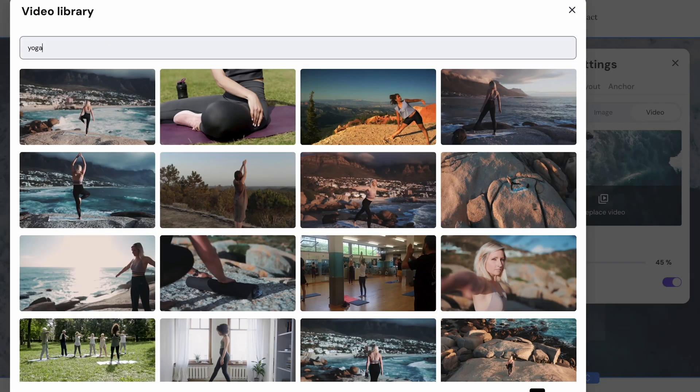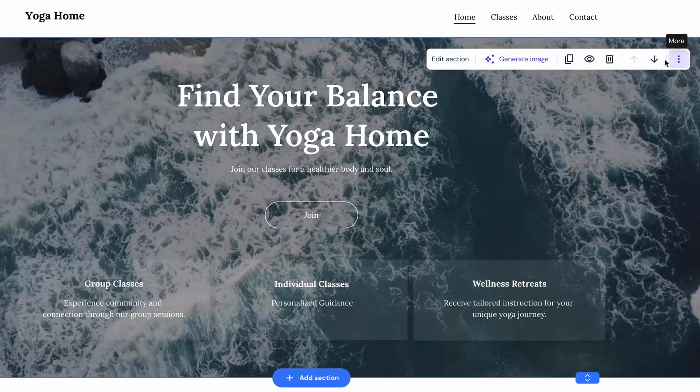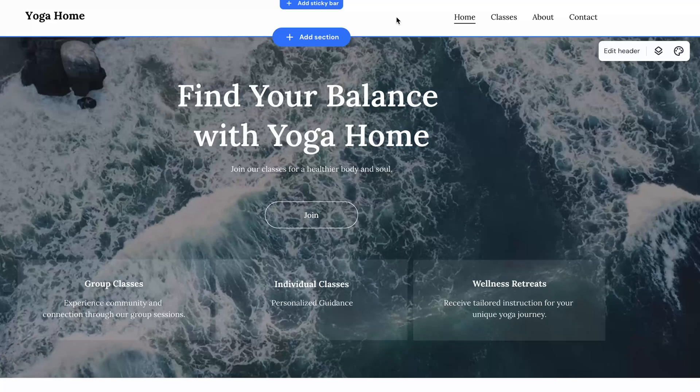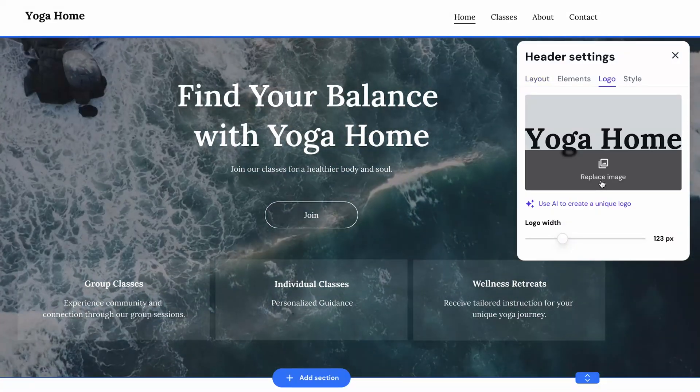Having your brand's logo is essential for brand awareness and credibility. If you already have one, make sure to add it to the website. You can do that by clicking 'Edit Header', then select 'Logo', and here you can upload your logo file and control its width.